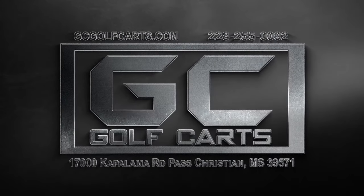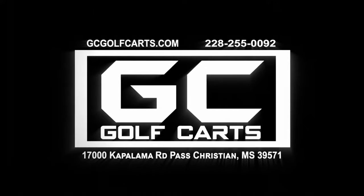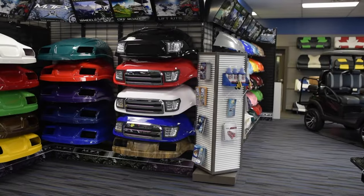Gulf Coast Golf Carts has been open for 12 years as the only certified Club Car dealer on the Gulf Coast. All of our carts are customized to fit our customers' needs and wants. You dream it? We build it!